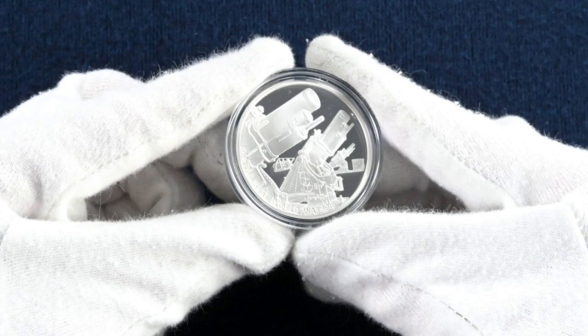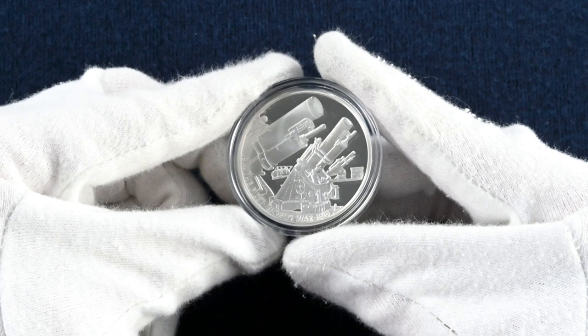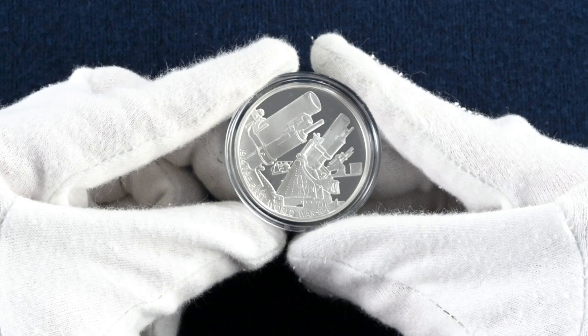Our second coin commemorates the howitzer, a weapon prevalently used in World War One. The design features three howitzer guns and is the creation of Edwina Ellis, another prolific artist who would go on to create more designs over this multi-year set. The edge inscription reads: 'New and Furious Bombardment.'